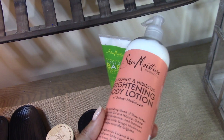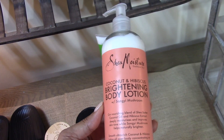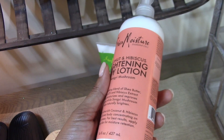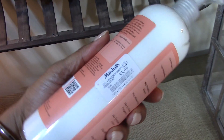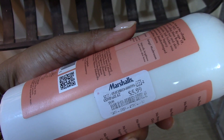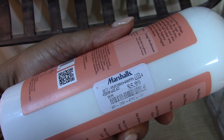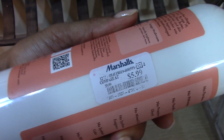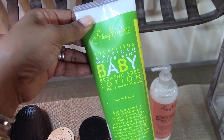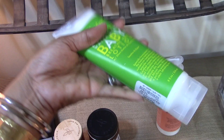I love the Shea Moisture brand — their soaps, body washes, lotions, hair products. I picked up this Coconut and Hibiscus Brightening Body Lotion. During the winter my skin is extremely dry. I like to pick these up from Marshalls and TJ Maxx because that's the best value — at Target, Walmart, and other places you'll pay a lot more. I also picked up the Shea Moisture Eucalyptus and African Water Mint Baby Lotion, which I'm actually using as a hand lotion and keeping in my car.